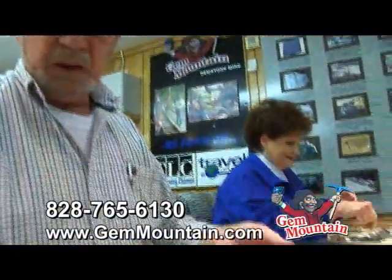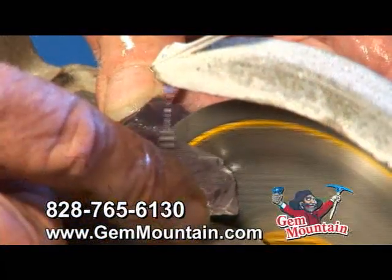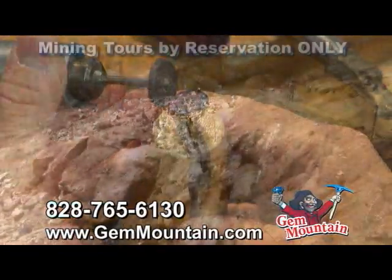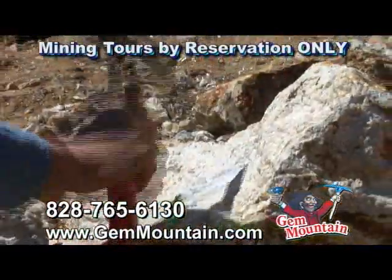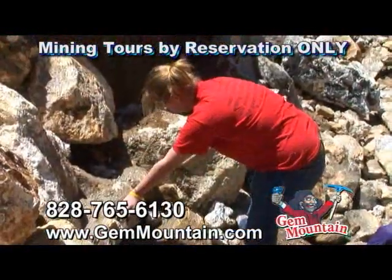After your discoveries are made, your stones will be inspected free of charge. You also have the option of having your treasured gemstones cut and made into jewelry by qualified gem cutters. If weather permits, Gem Mountain also offers day tours of the Brushy Creek Aquamarine Mine, where you're likely to find a slew of beautiful aquamarine gems.